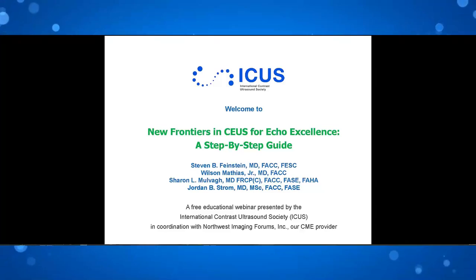Faculty will respond to questions in the discussion period towards the end of our time allotted. It is now my pleasure to introduce our first speaker, Stephen B. Feinstein, MD, FACC, FESC, Cardiology, Russ University Medical Center, Chicago, Illinois. Dr. Feinstein.